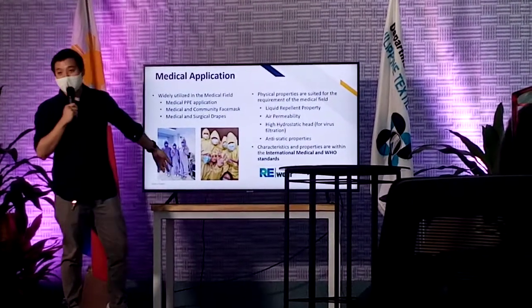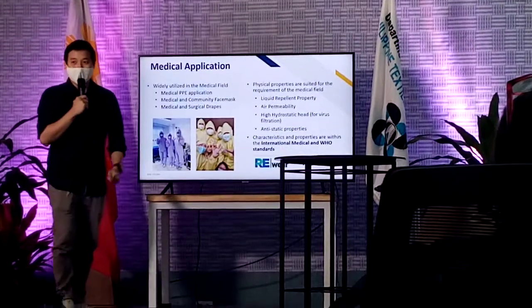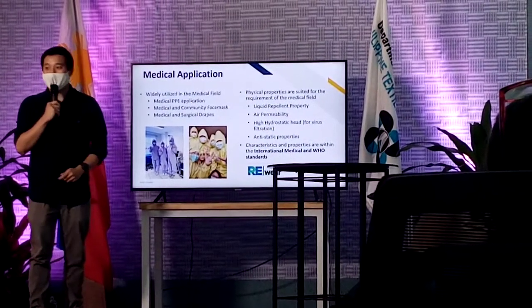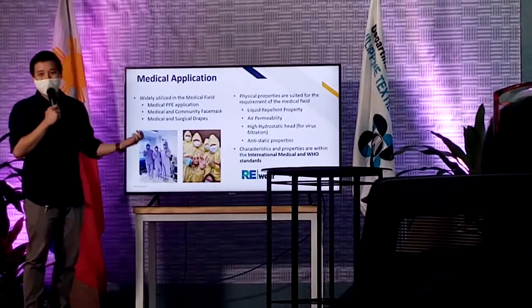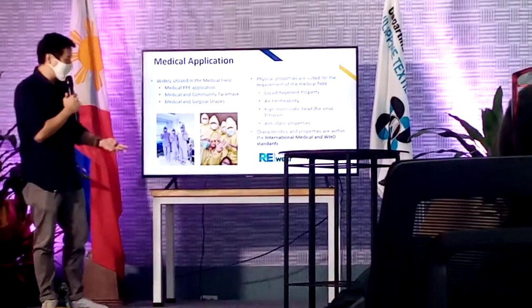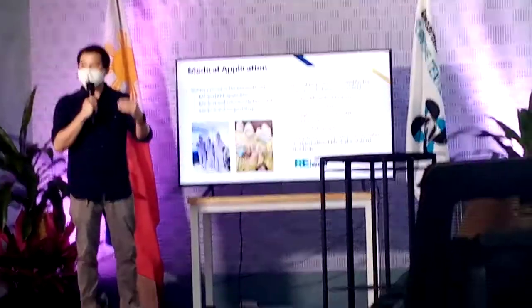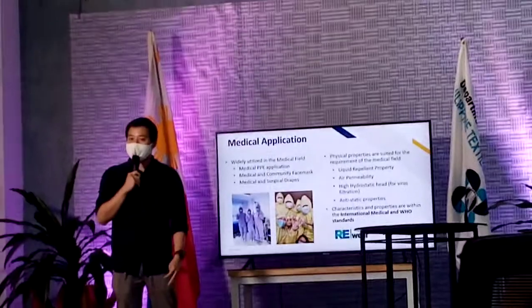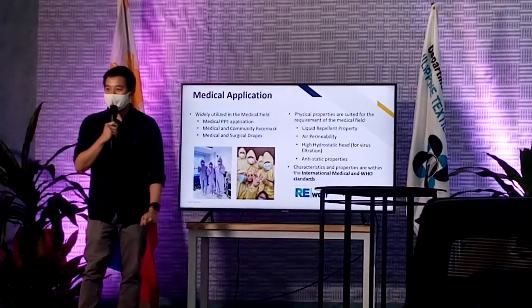These are just some pictures of our actual clients who were able to use PPEs. Basically, some of our clients have been using it and they're very much happy with it. So our next goal right now is how are we going to bring up our standard to make it really medical and WHO standard. Once we do that, we'll definitely be locally sustainable already.